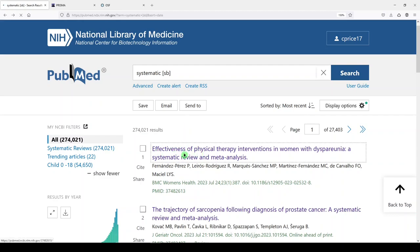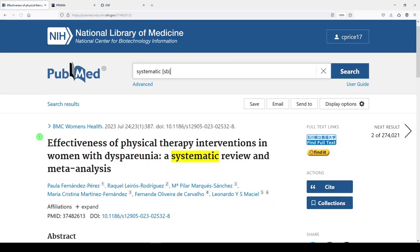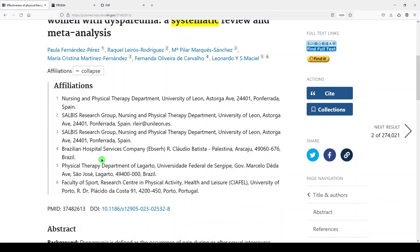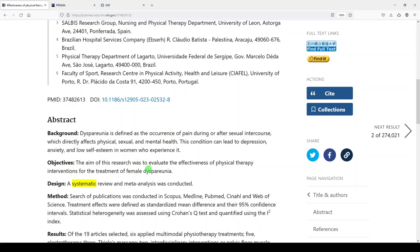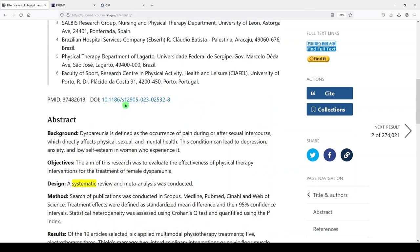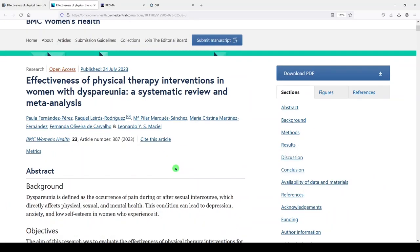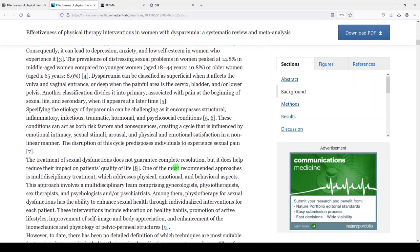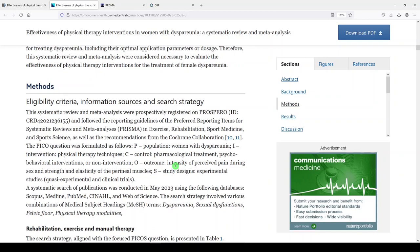I don't know the people on this review, so we'll look at number one. They're from Spain, Brazil, and Portugal. We'll never trust just the abstract, but it's a nice looking abstract — broken up into structured parts that give us a pretty good idea of what they might have done. Let's look at the article itself and see if we have access. We'll scroll down until we get to the methods.